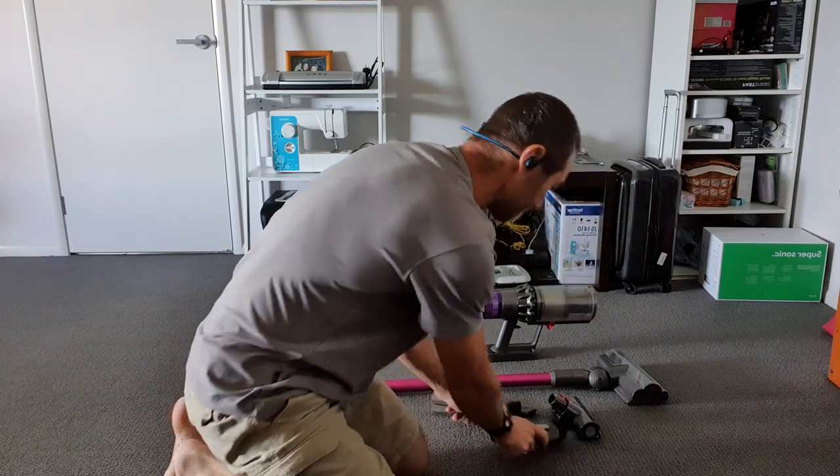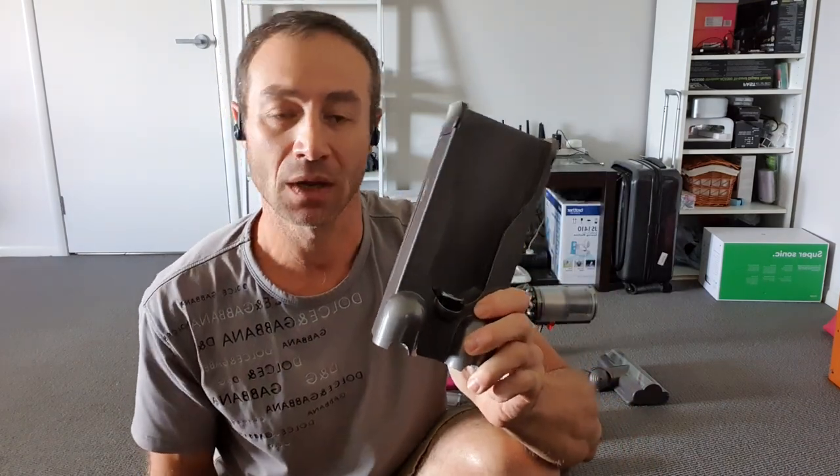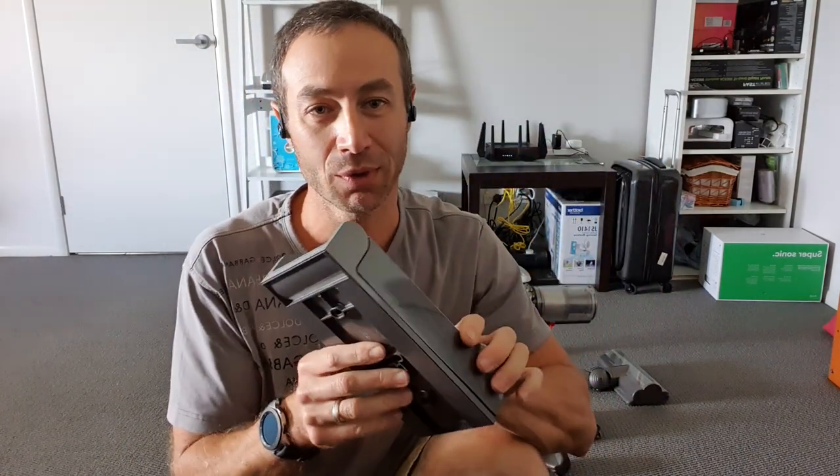Also included is a wall-mounted docking station. We didn't use it because we didn't want to drill into the walls, but if you have a laundry or similar space, you can mount it, thread the power cord through, and dock the vacuum there instead of plugging it in separately. I've seen people do this and it looks great. I just plug mine in in the garage.